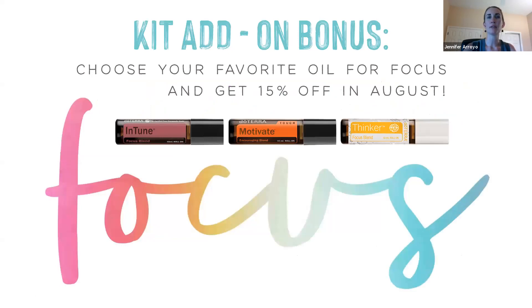For the month of August, you can choose one of your favorite oil blends for focus and get 15% off. Right now Intune, Motivate, and Thinker are all 15% off, already in roller bottle form. The Motivate and Thinker are already diluted with coconut oil; the Intune is pure oil. These are great blends for focus, energy, and motivation. The Thinker blend is specifically designed with kids in mind and is part of the kids' collection.